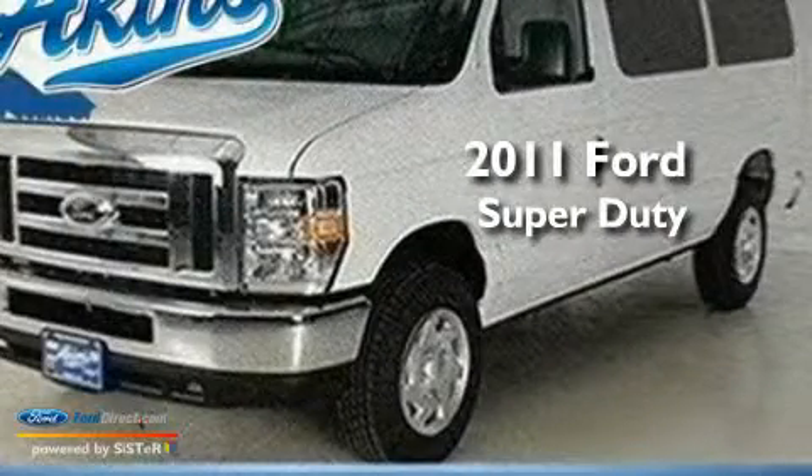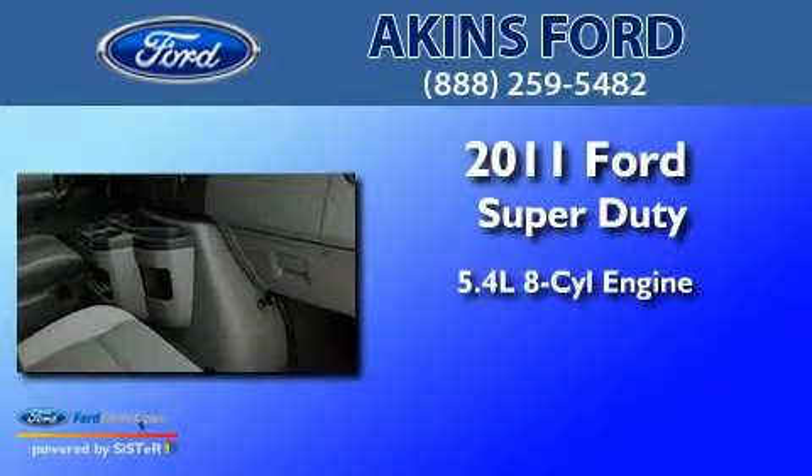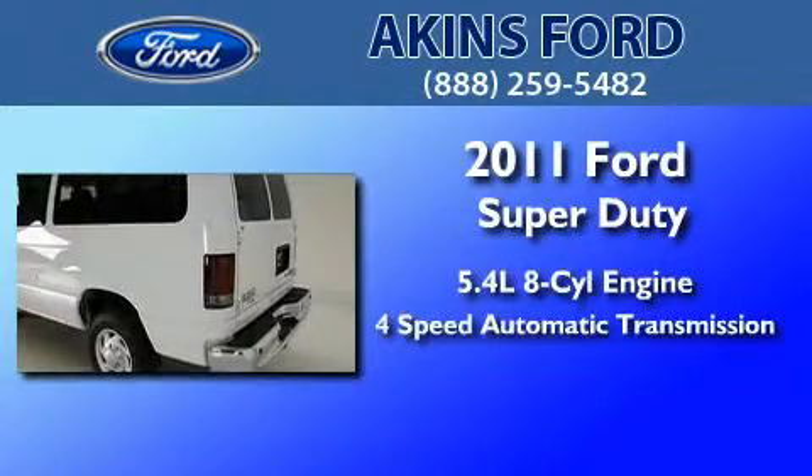This is a brand new 2011 Ford Super Duty. It features a 5.4-liter eight-cylinder engine and a four-speed automatic transmission.